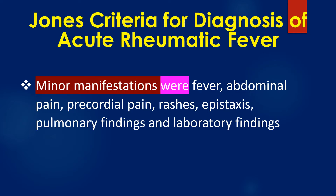Minor manifestations were fever, abdominal pain, precordial pain, rashes, epistaxis, pulmonary findings, and laboratory findings.